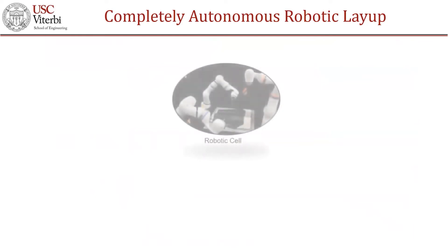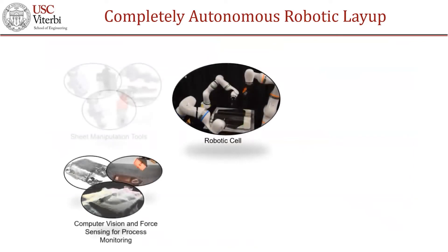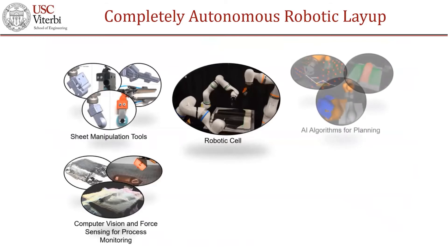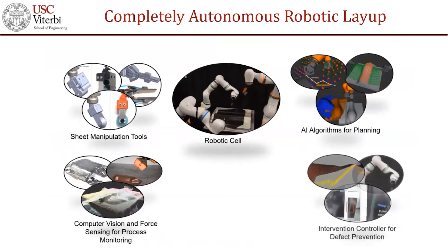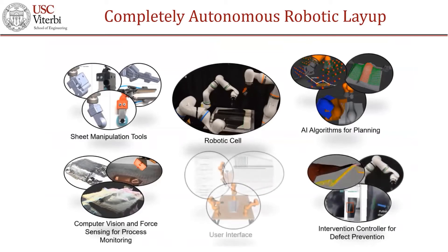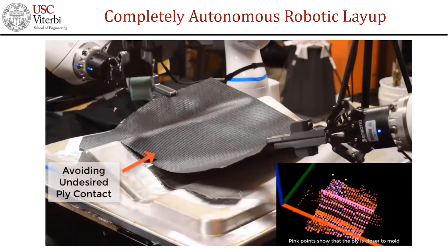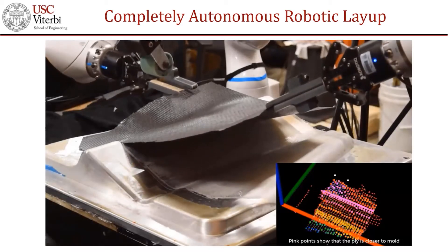Sheet layup is a complex task. Automating the layup process requires advancement in five technologies. First, we need advanced sensing capabilities to monitor the process. Second, we need tools for performing the layup operation. Third, we need artificial intelligence capabilities for robots to program themselves. Fourth, we need advanced controllers to prevent defect formation. And finally, we need an easy-to-use interface for humans to provide expert knowledge. The robotic cell is smart and it can adapt to uncertainties during the layup process. The cell uses AI algorithms combined with force and vision sensors to intervene and avoid defects.